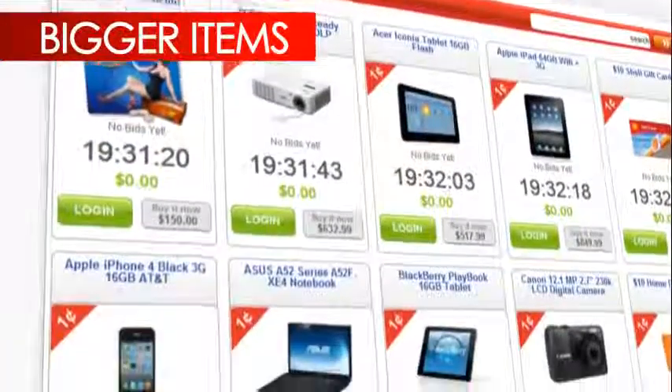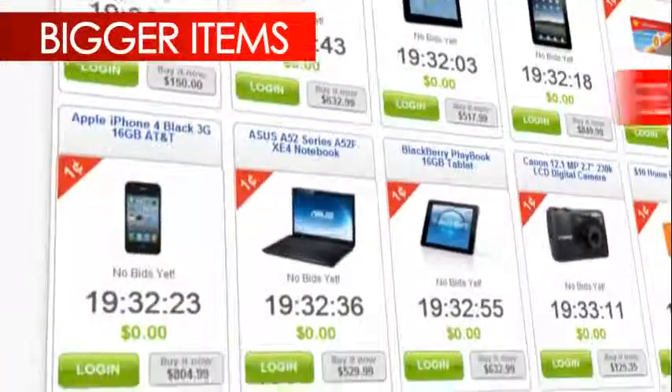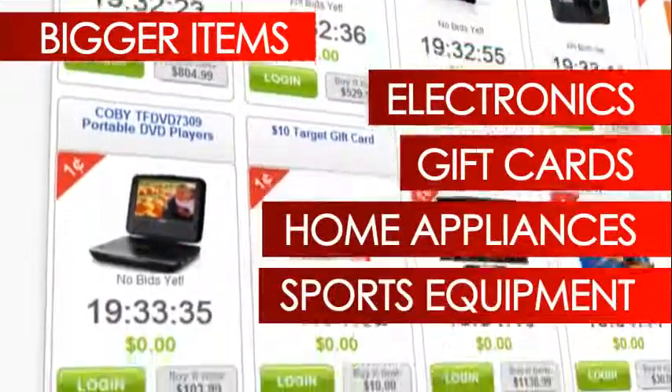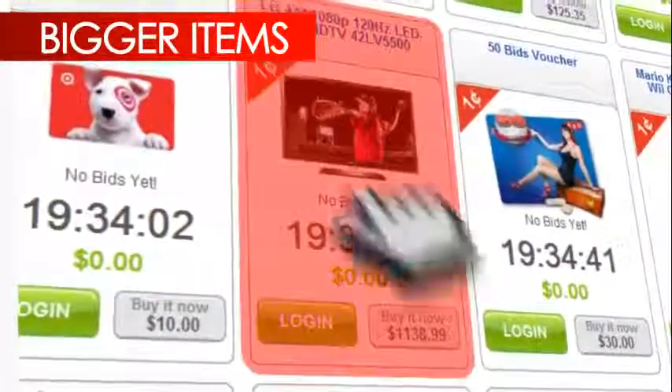On our homepage, we have a variety of items to pick from — electronics to gift cards, home appliances to sporting equipment, and so much more. Click on the product you're most interested in.